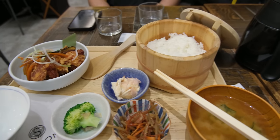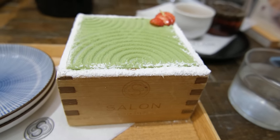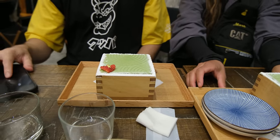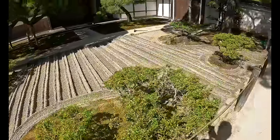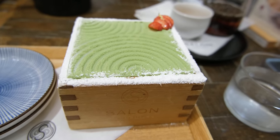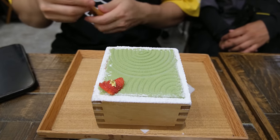But while the teishoku looks pretty impressive and is quite delicious, the main event — which was the matcha tiramisu — was coming out next. When the matcha dessert came out, we were very impressed with the presentation, as it looked just like the special rock gardens Japan is famously known for. The color palette was also amazing, as the bold red strawberries complemented the smooth green matcha contours and the white sugar powder that lined the outside.